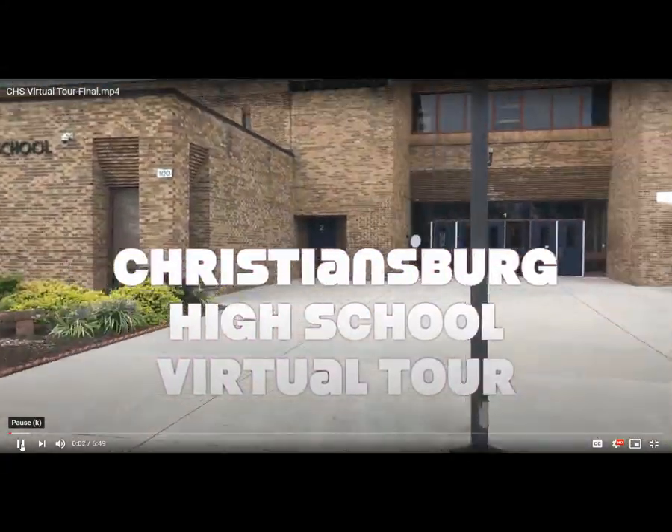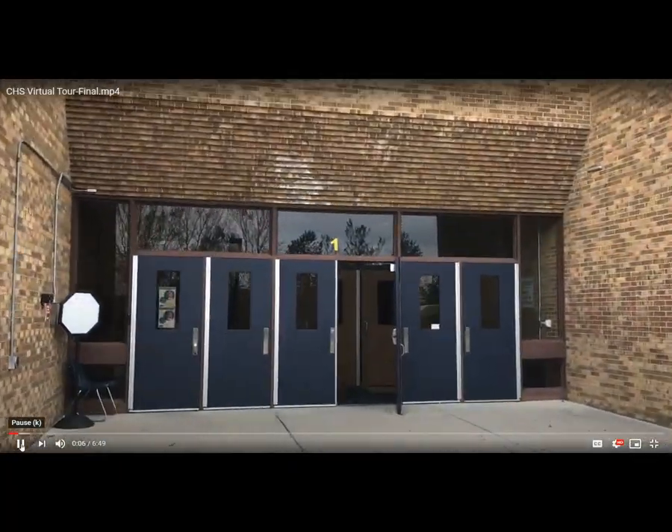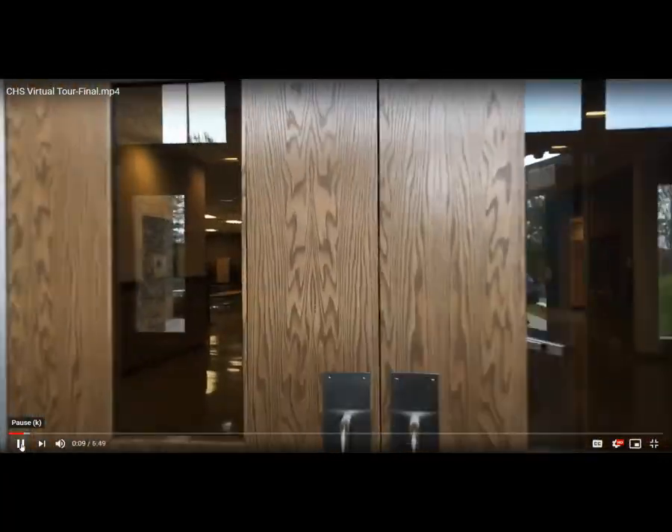Hello and welcome to Christiansburg High School's virtual tour. This video is for rising freshmen and anyone new to our school.